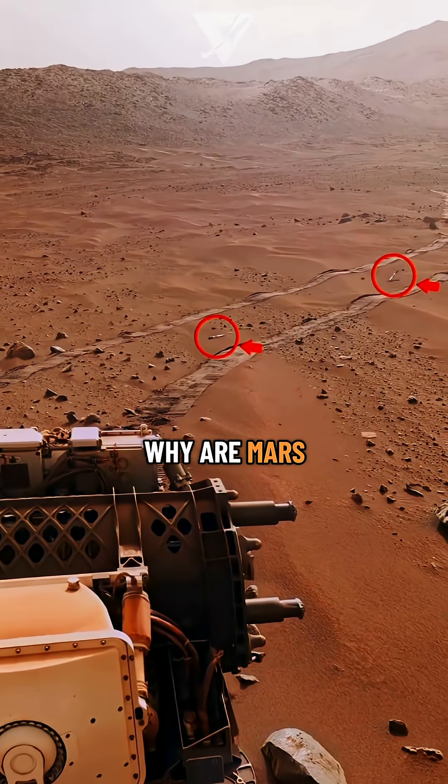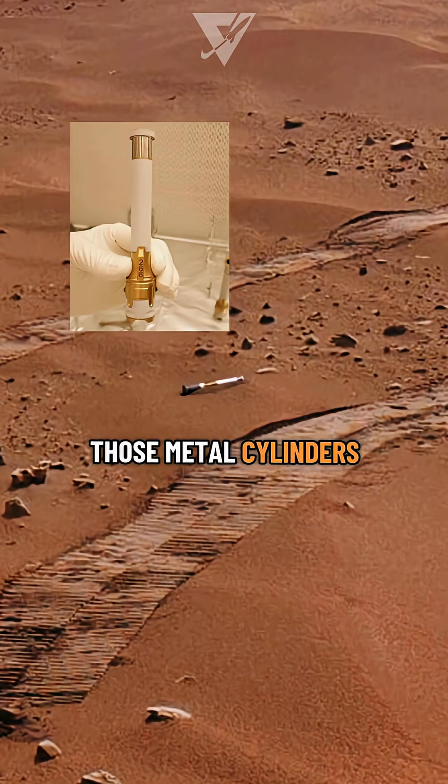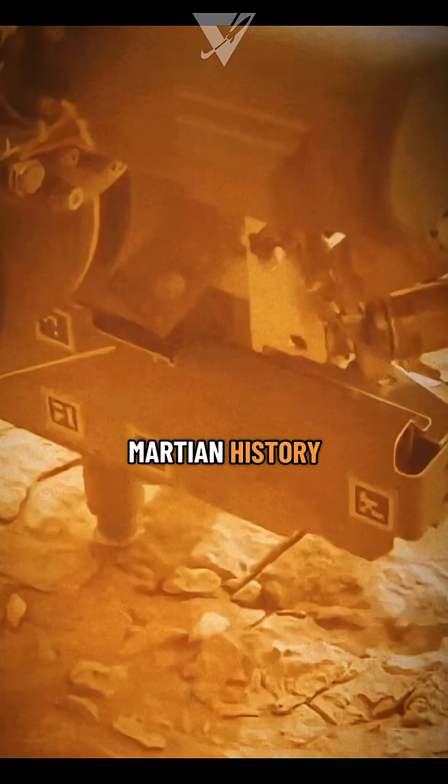Wait a minute, why are Mars rovers leaving tubes all over Mars? Those metal cylinders aren't trash, they're samples. Tiny time capsules of Martian history.